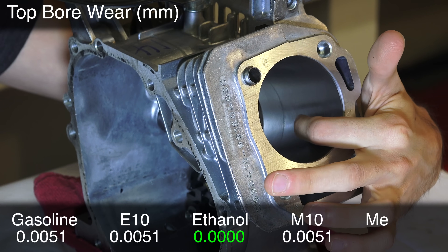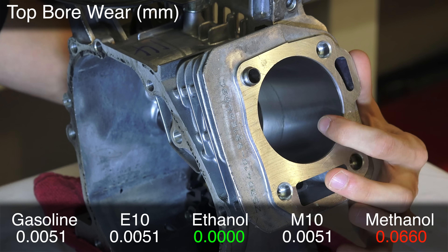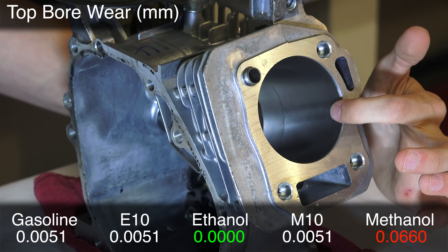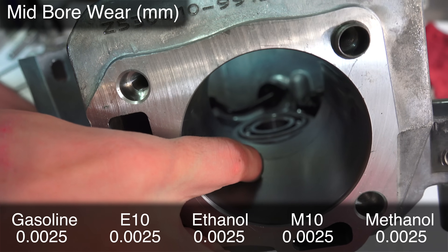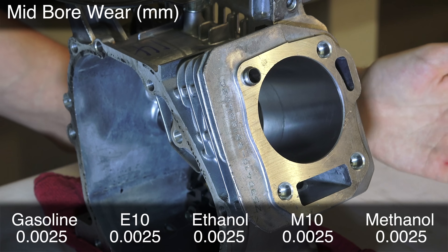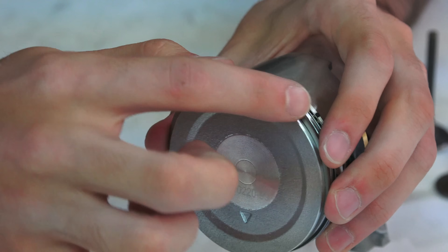They looked at each individual part to assess how much wear was present. First, they looked at the cylinder liners — at the top of the bore and midway down the bore. What they noticed was that the top of the bore was worn quite a bit with methanol, but everything else didn't have much wear. Midway down, everything did well including methanol. Looking at ethanol blends versus pure unleaded gasoline, there wasn't really a significant difference in wear.